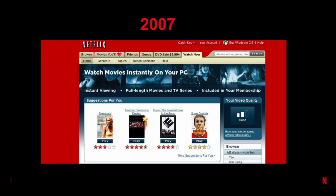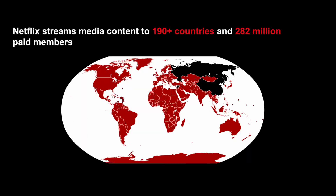Netflix launched its streaming service in 2007. Since then, we have expanded to more than 190 countries with 282 million paid members. It's truly a pleasure to see our content being enjoyed by so many people.